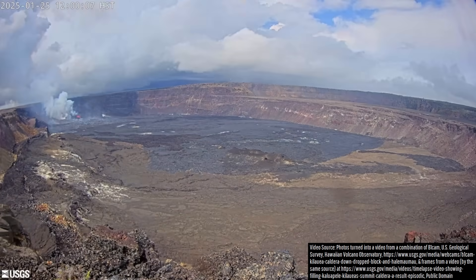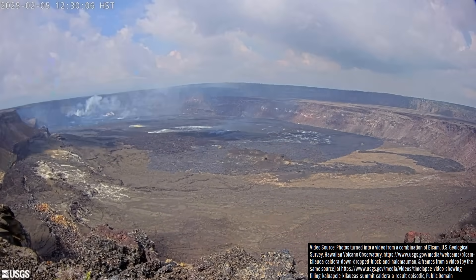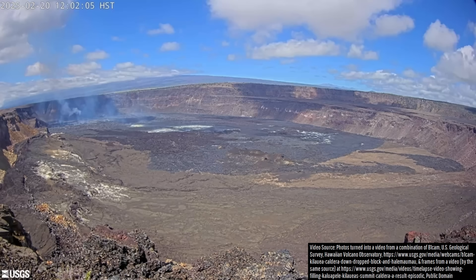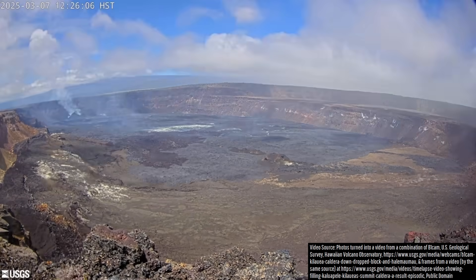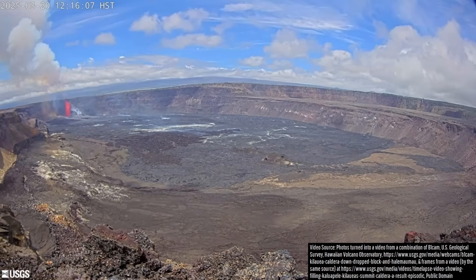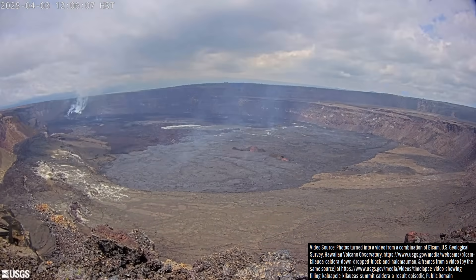Despite outputting an unusually high volume of basaltic lava, this occurred intermittently, unlike during most prior prolonged eruptions. This makes the 167.8 million cubic meters of lava it has erupted — its highest yearly total since 2018 — all the more impressive, considering it was only erupting 11.3% of the time since December 23rd of last year.